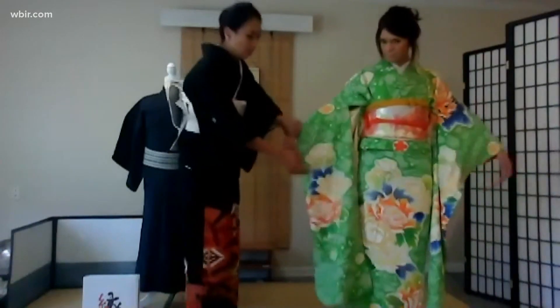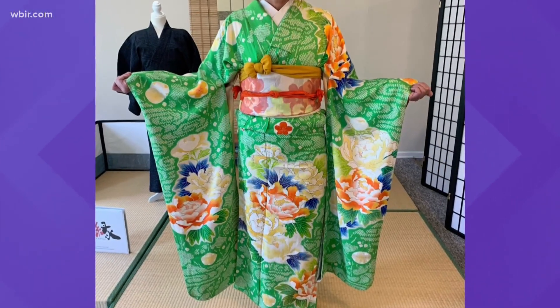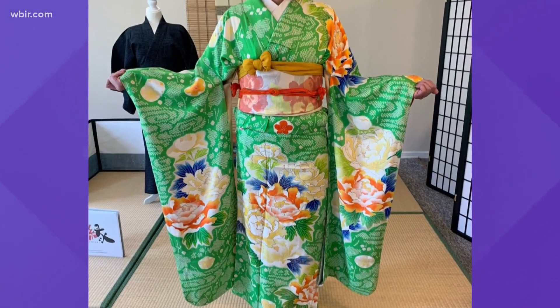She says there are some key differences between women's kimonos. For example, the length of your sleeves can indicate your relationship status. They're interesting and so beautiful.